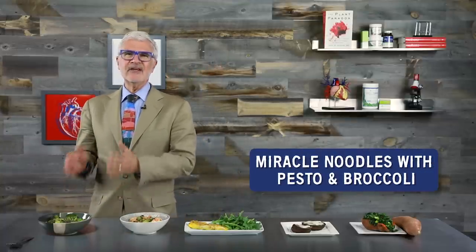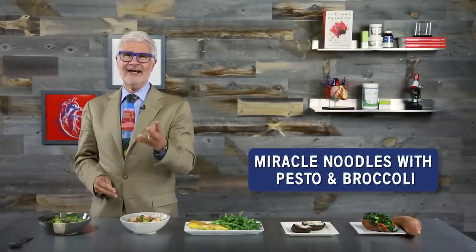Miracle Noodles with Pesto and Broccoli. This one's got just four ingredients, but that doesn't mean it's boring. In fact, it's big on health and flavor. All you need is some olive oil, broccoli florets, miracle noodles, and basil pesto. When combined, you've got a filling meal loaded with some of the healthiest ingredients in the world.